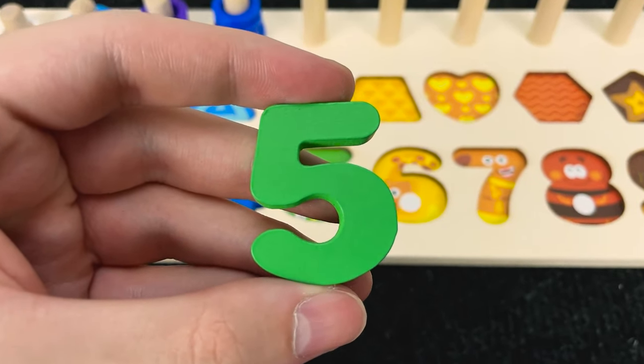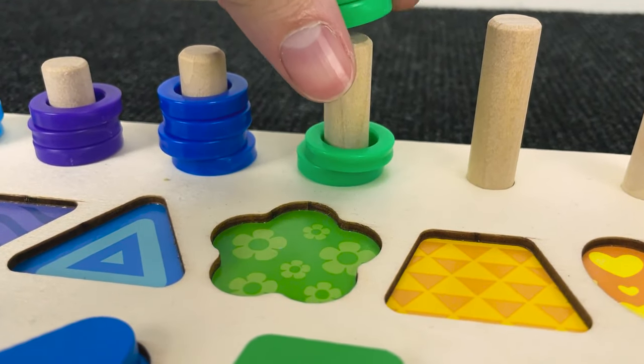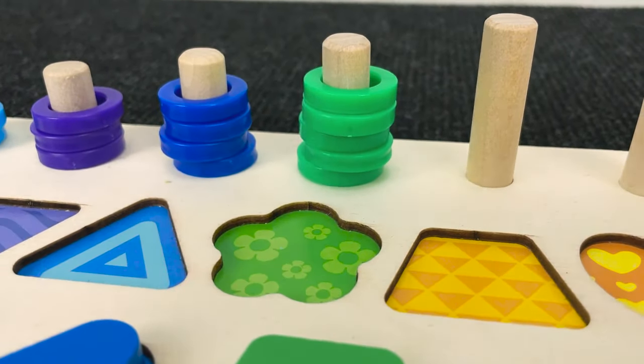Where should that put? Oh, nice. And one, two, three, four, five circles. Wow.